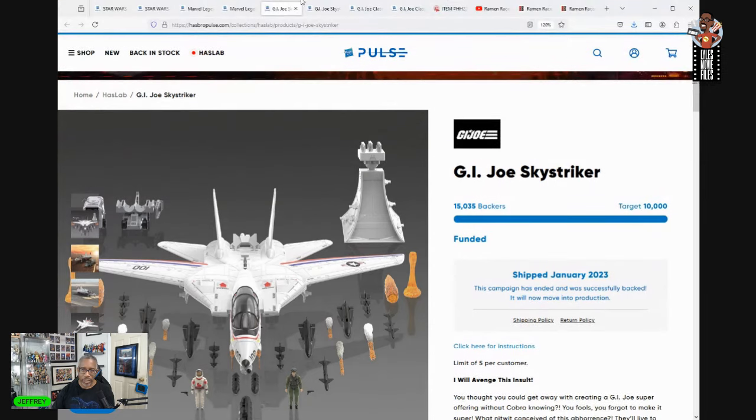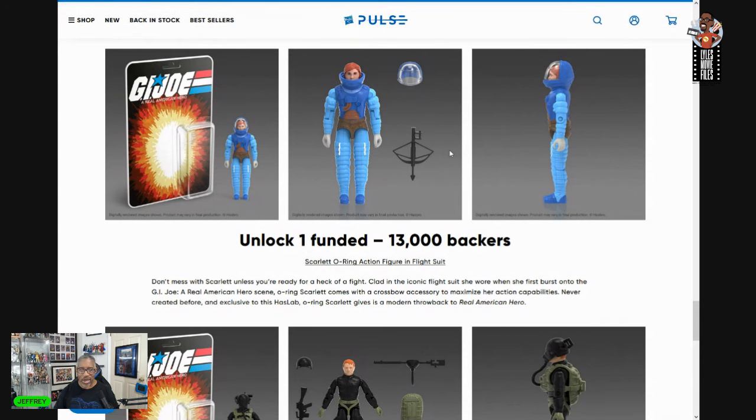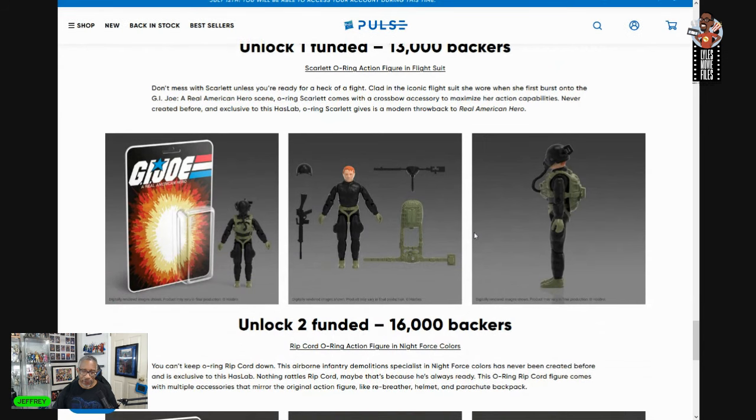The Sky Striker had some major thresholds. The first unlock was at 13,000 — so that's a big jump for a GI Joe O-ring set — and it got there. We got Scarlett in her kind of Glinda-influenced color scheme. But that meant there were two tiers we didn't get: at 16,000 everybody failed to get Night Force Ripcord.